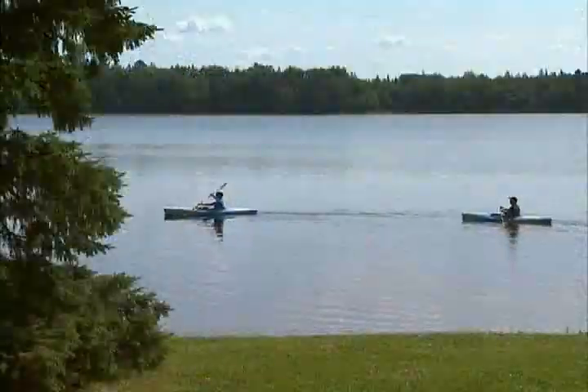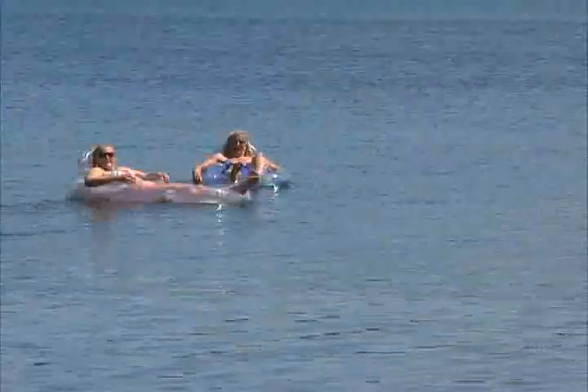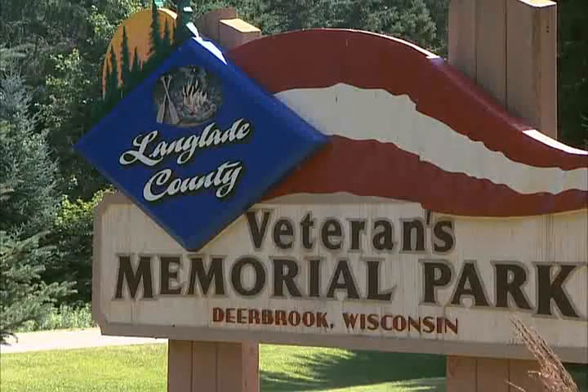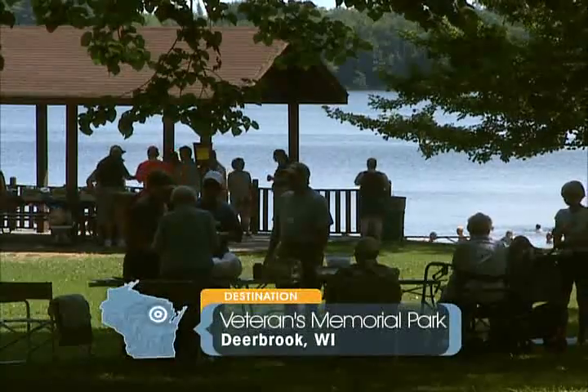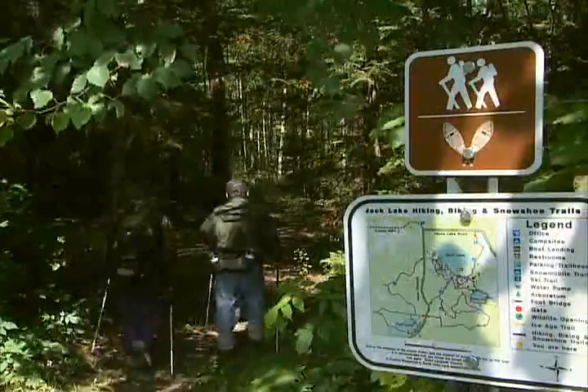With a bounty of lakes, rivers, streams, and spring-fed ponds, recreationalists can find many ways to enjoy the water. Veterans Memorial Park seems to be one of the popular places to gather for activities on both water and land, since many of the trails converge here.